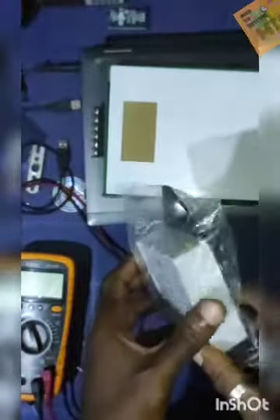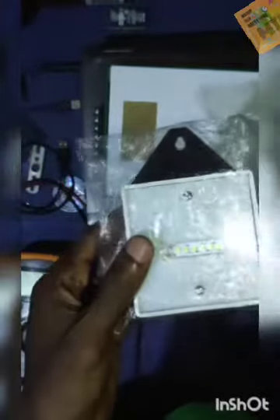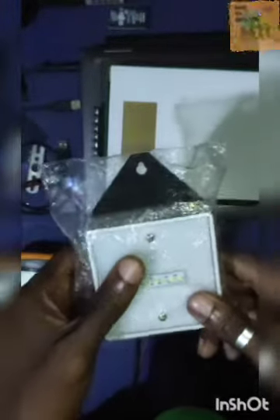Hello, today we are reviewing this portable emergency rechargeable developed by Myotech Innovations. We'll be reviewing this to see the features and what makes this particular product very unique. So let's open it and see.